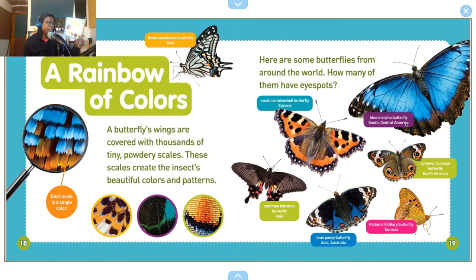Small tortoiseshell butterfly — Eurasia. Blue morpho butterfly — South and Central America. Common Mormon butterfly — Asia. Common buckeye butterfly — North America. Fritillary butterfly — Eurasia. Blue pansy butterfly — Asia and Australia. And the Asian swallowtail butterfly from Asia — wow, that one is really nice, it looks like stained glass, like in churches.